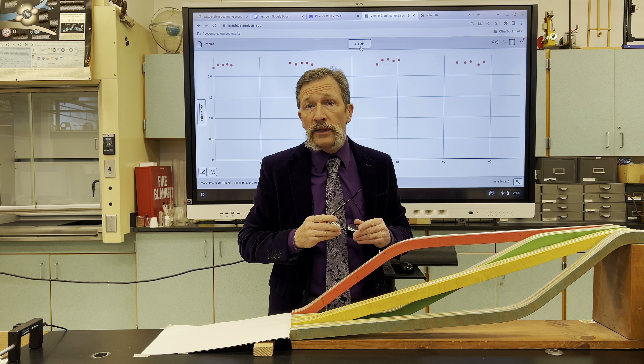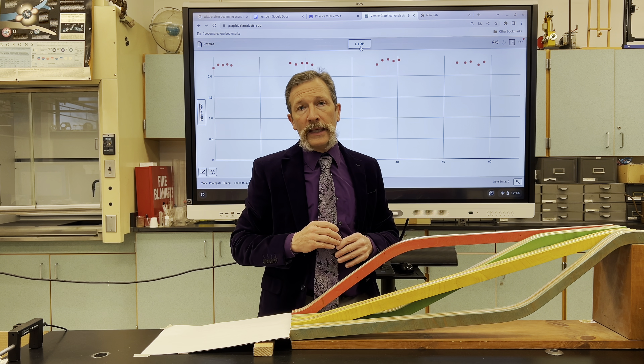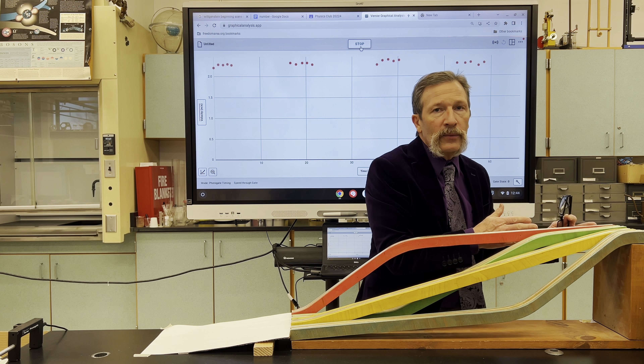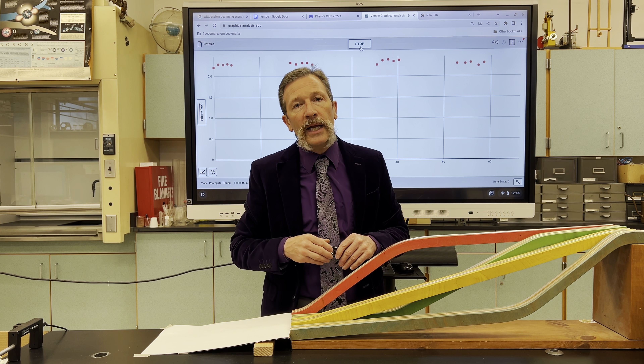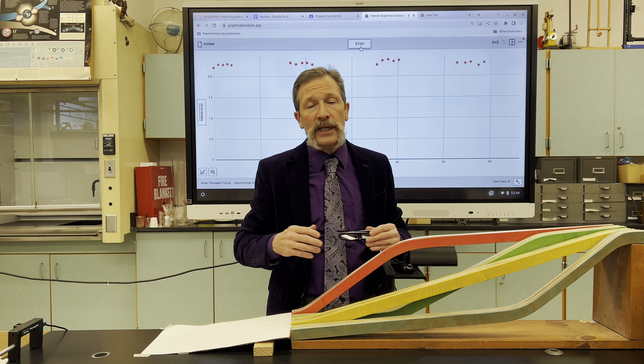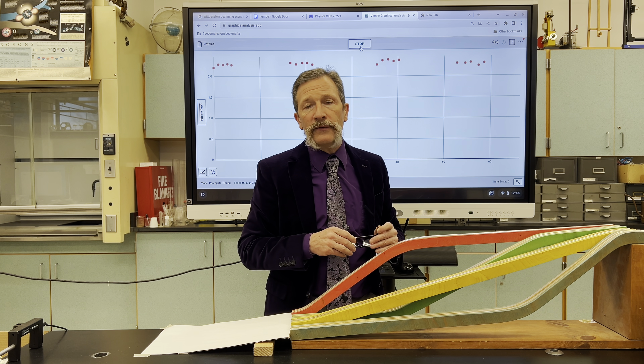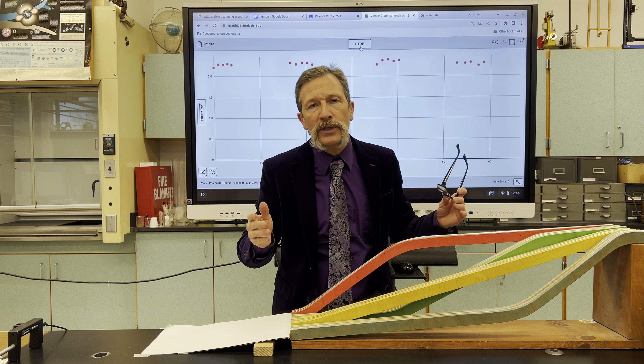Because if you use the conservation of energy, we know that potential energy is going to be converted into kinetic energy. And if they all start with the same potential energy, they should end up with the same kinetic energy, and therefore have the same overall velocity. That's why conservation of energy is such a wonderful tool — it's so simple. That's your quiz for today.